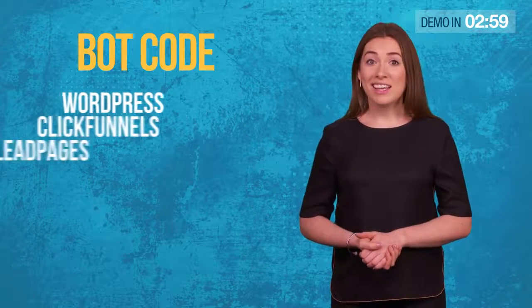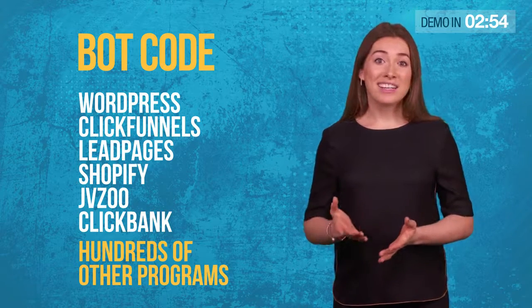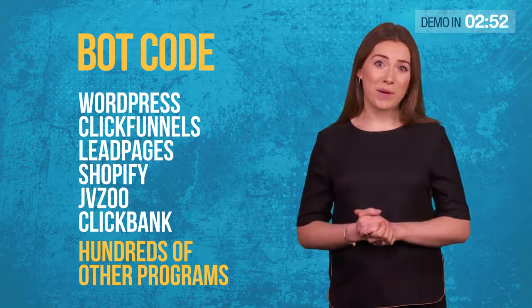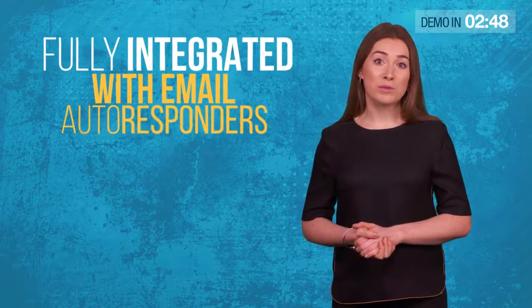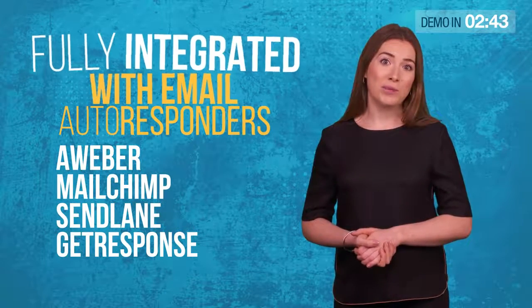Our sophisticated bot code works with WordPress, ClickFunnels, Leadpages, Shopify, JVZoo, Clickbank, and hundreds of other programs. It's also fully integrated with email autoresponder services like Aweber, MailChimp, Sendlane, and GetResponse.